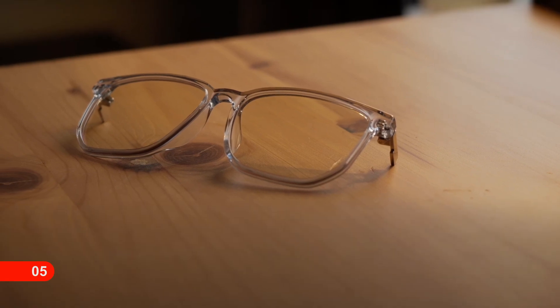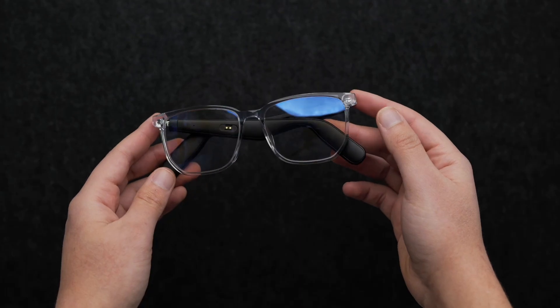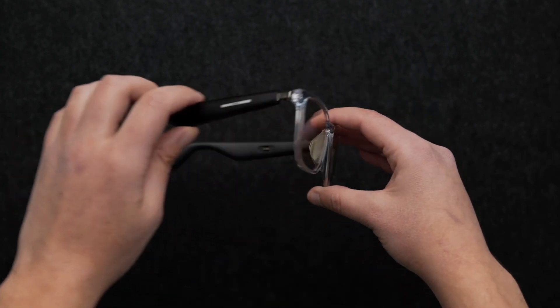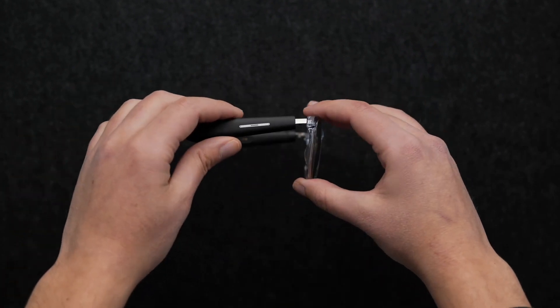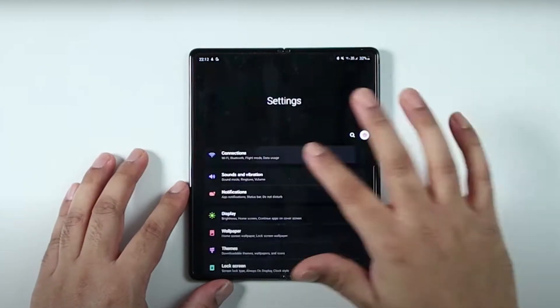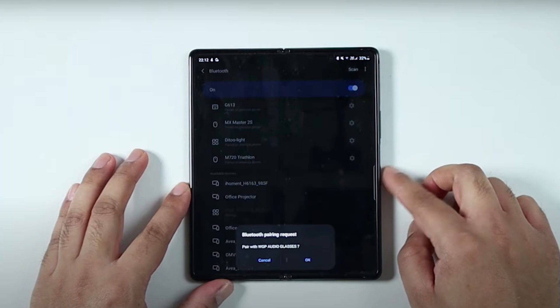Number 5: WJP Smart Audio Glasses. This multi-purpose sunglasses features applications which can be used for reading, online gaming, online meetings, traveling, and so on. You are also aware of your surroundings, thanks to its open-ear design. It also features hi-fi stereo sound and maintains a reliable connection with your smartphone due to its best-in-class range.